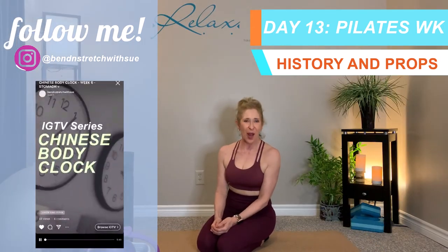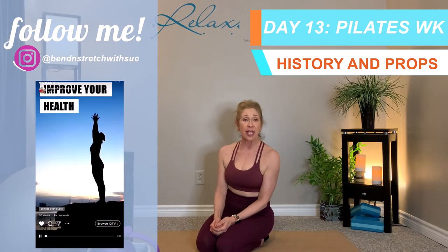Joseph Pilates, who founded the practice, was born in 1880 in Germany. He was a very ill and frail child who was determined as an adult to be strong and physically fit. He grew up, moved to England where he became a professional boxer, learned more about bodybuilding and was even so proficient that he trained a detective. He then became a very talented gymnast, circus performer, skydiver, and skier.